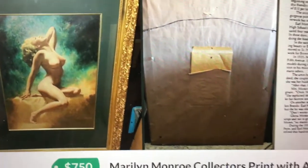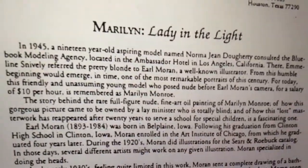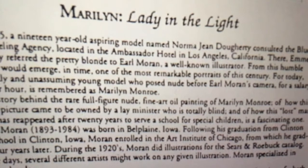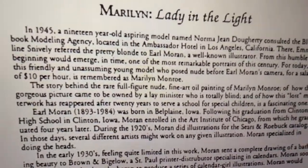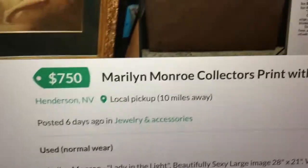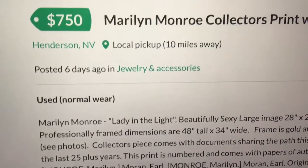They won't show you the Bartok painting, but they will show you a Marilyn Monroe print. Way back when Marilyn Monroe was 19 years old, when her name was Norma Jean, she went to a modeling agency in California and posed for Earl Moran. Earl Moran is famous for painting beautiful women. This print right here — sometimes they're lithographs, sometimes they're prints — this man calls it a print and has it up for $750. That's a little high. We'll check eBay prices in a moment.